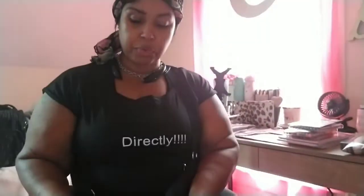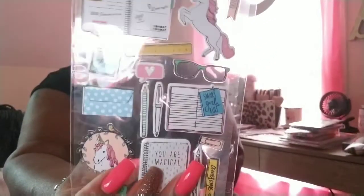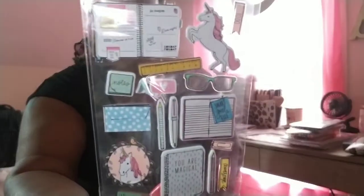It's $4.32. I picked this up because I thought it was cute — this is the magical unicorn and it has a planner on it, pencil, glasses, notebook, pen, looks like a traveler's notebook. It says 'you are magical' at the bottom. I thought those were cute so I picked those up.